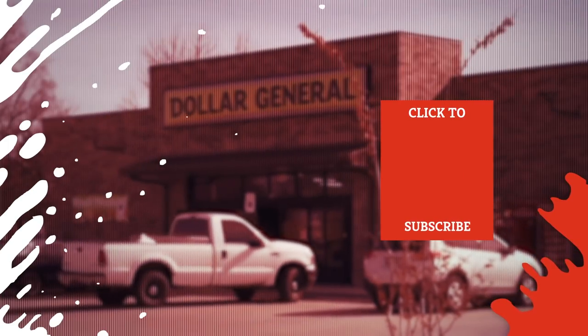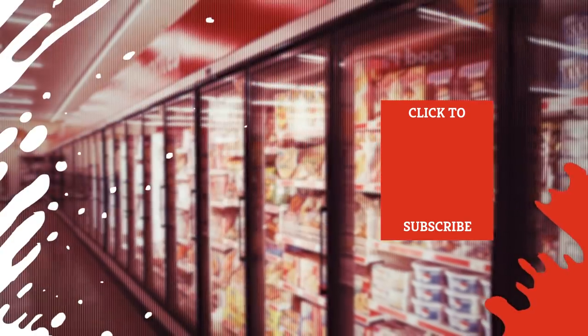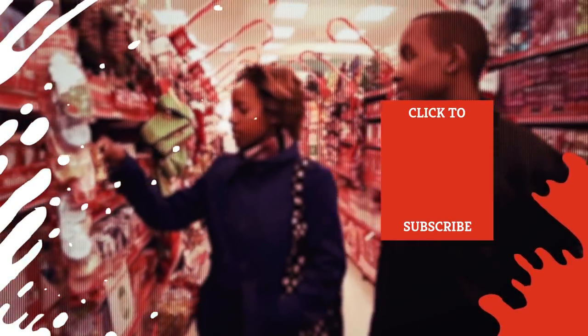Check out one of our newest videos right here! Even more Mashed videos about your favorite stores are coming soon. Subscribe to our YouTube channel and hit the bell so you don't miss a single one.